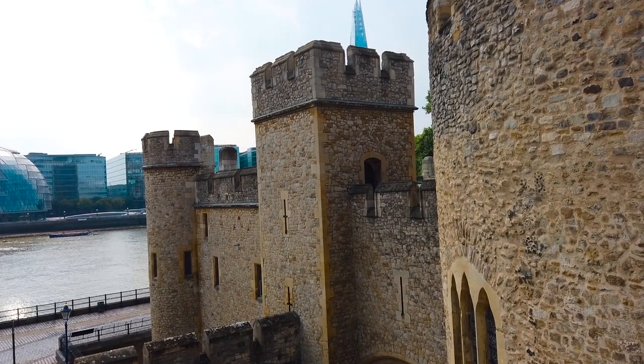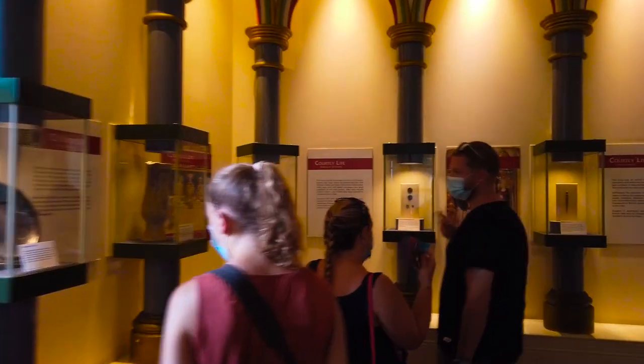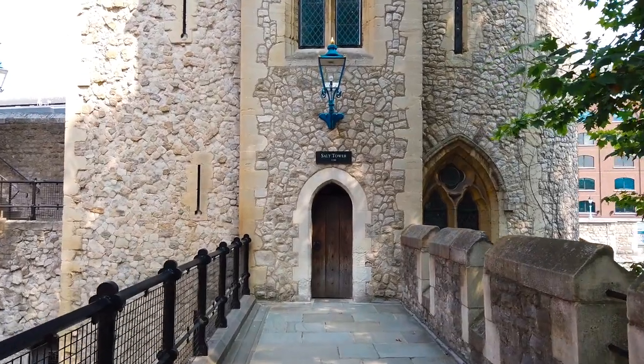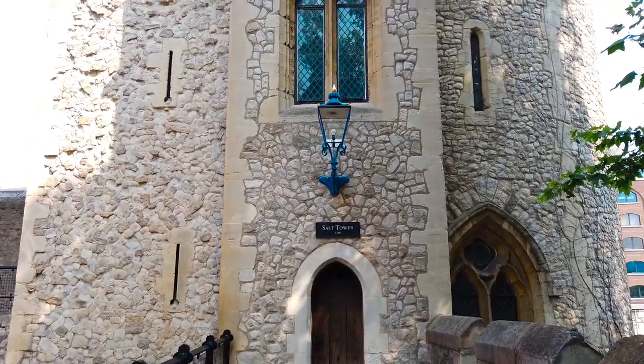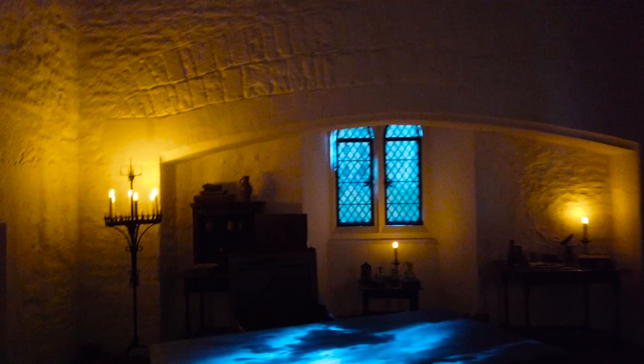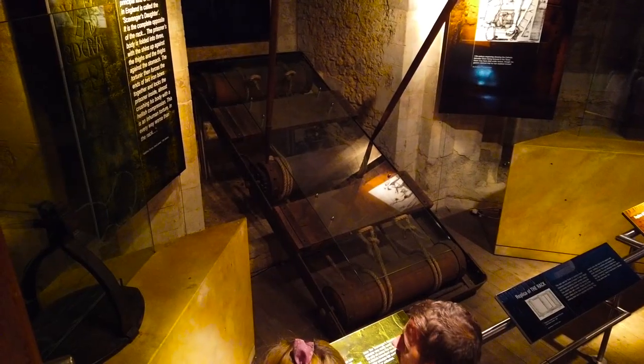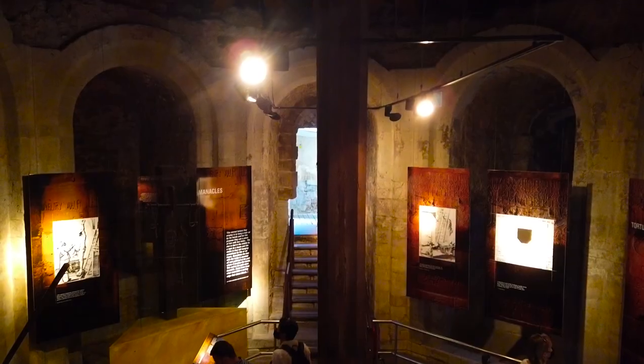Each different tower has a different aspect to it, such as the Lanthorn Tower, which houses some interesting relics. There's the Salt Tower, which for some reason wasn't open today. And the Bloody Tower — no, that's actually not a swear word, they actually call it the Bloody Tower. This is where prisoners would usually be kept and/or tortured and/or executed.